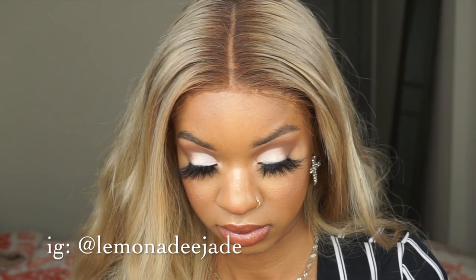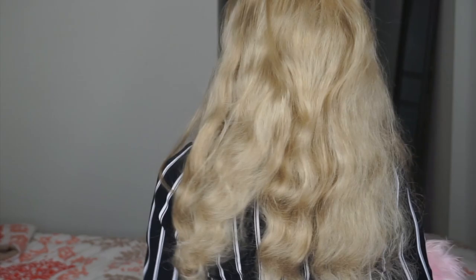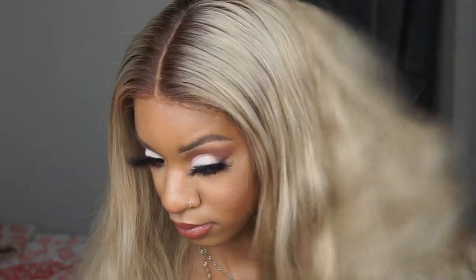Hi guys, welcome back to my channel. So today in this video, I'm going to let you guys watch me do my hair while I give you guys this hair review and let you guys know why wigs and frontals are king. So if you want to see this video, just keep on watching. I'm just showing you guys how the hair looks — I just took it out of a ponytail and this is just the aftermath.